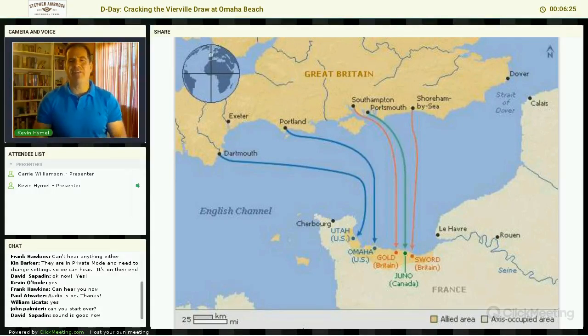The general invasion plan of Europe in June of 1944 for the Allies is to attack in Normandy. We're looking at the invasion beaches from left to right: Utah, Omaha, Gold, Juno, and Sword. We're going to focus in on Omaha Beach.